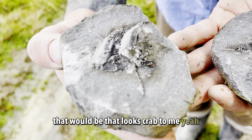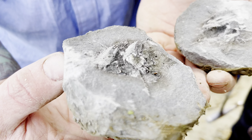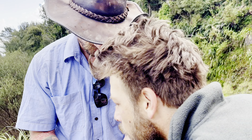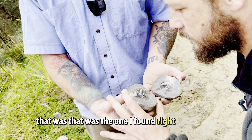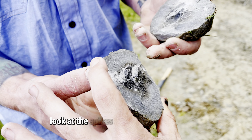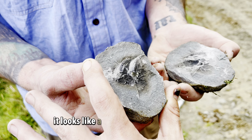That looks crab to me. Looks like a claw. That was the one I found right at the start and he's been bashing it for ages. Look at the spikes on that — do you know what it is? It looks like a pie crust claw.